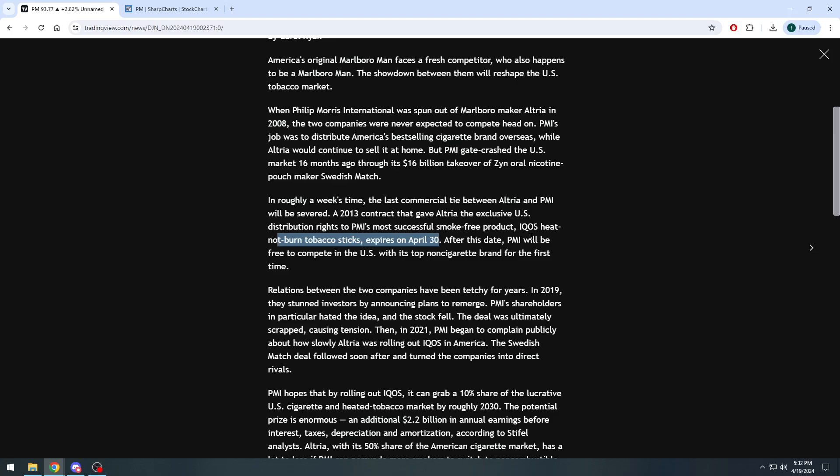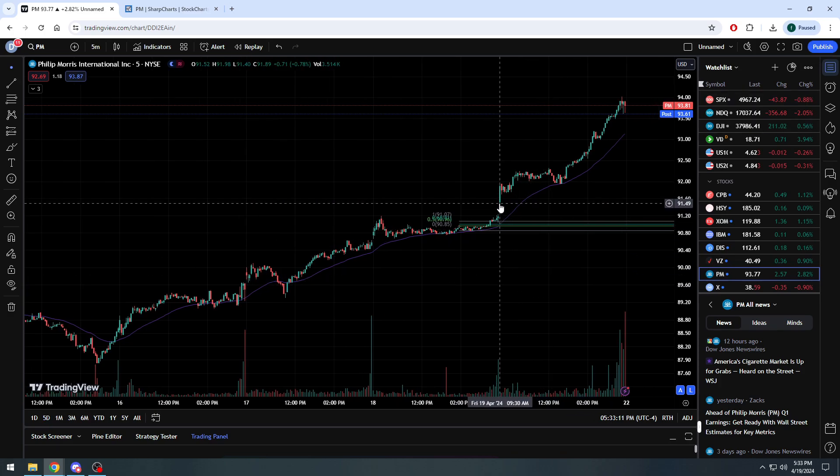In roughly a week's time, the last commercial tie between Altria and Philip Morris will be severed. A 2013 contract that gave Altria the exclusive U.S. distribution rights to Philip Morris's most successful smoke-free product — IQOS heat-not-burn tobacco sticks — expires on April 30th. After this date, Philip Morris will be free to compete in the U.S. with its top non-cigarette brand for the first time.